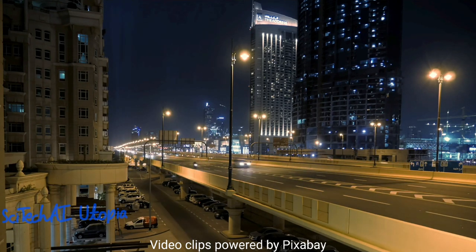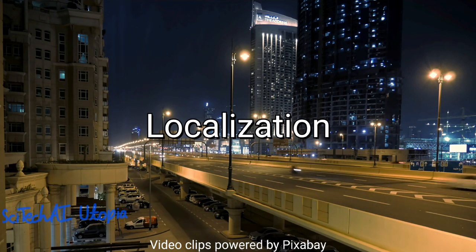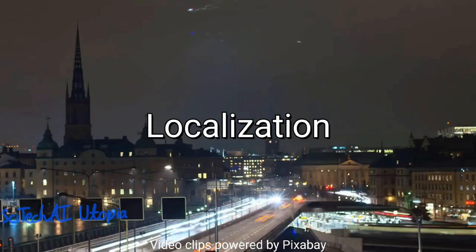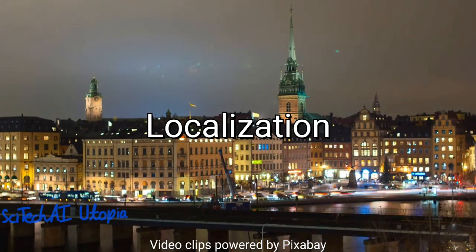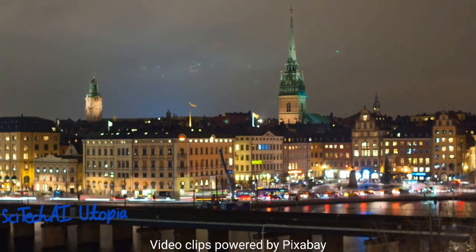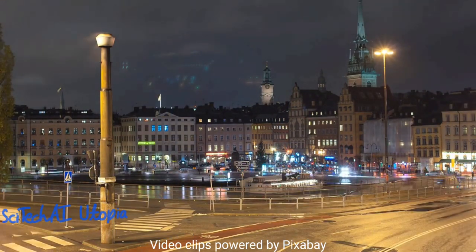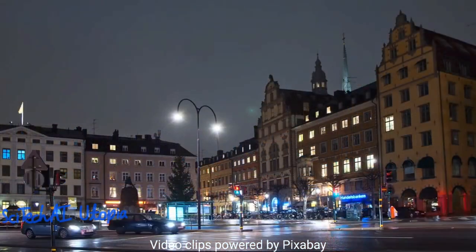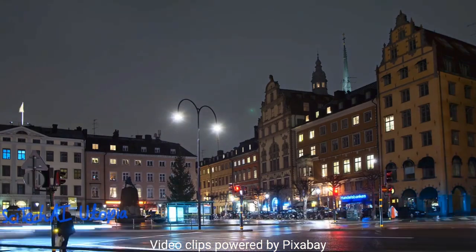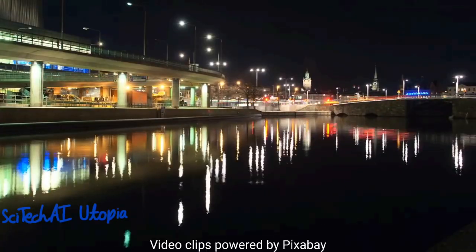Another way AI helps in self-driving cars is localization. Localization involves determining the precise position of the self-driving car on the road. GPS is used to provide a rough estimate of the vehicle's location, but AI is essential to refine this information. By comparing the GPS data with sensor data, including lidar point clouds and camera images, AI algorithms can correct for inaccuracies and ensure the vehicle knows its exact position within centimeters. This accuracy is crucial for safe and reliable navigation.